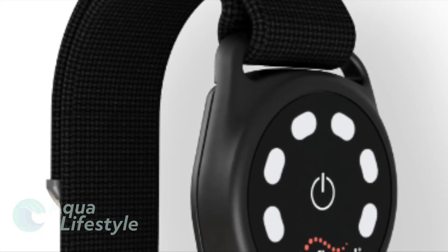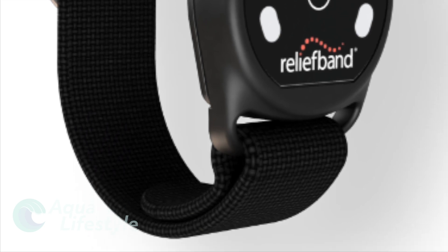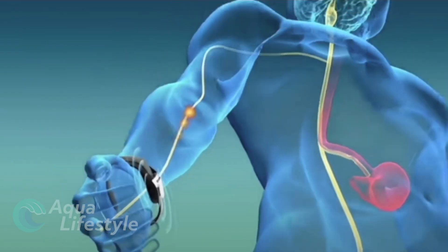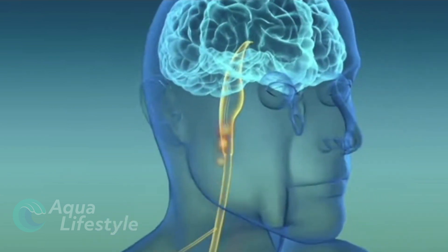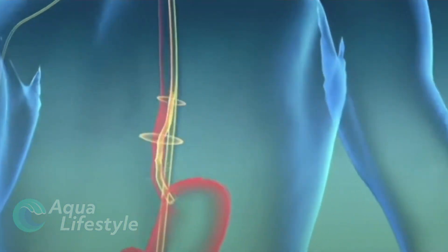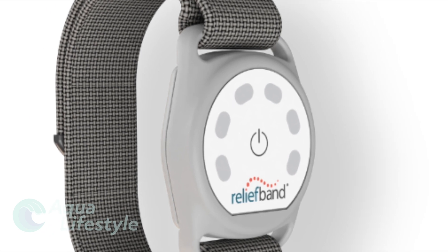For those who enjoy the water but suffer motion sickness like me, the Relief Band Sport might be the answer. These electronic wrist-worn devices emit an electrical pulse that travels through your nervous system and safely eliminates nausea with no side effects. This FDA cleared and clinically proven device helps eliminate motion sickness and nausea caused by chemotherapy, pregnancy, and even hangovers.